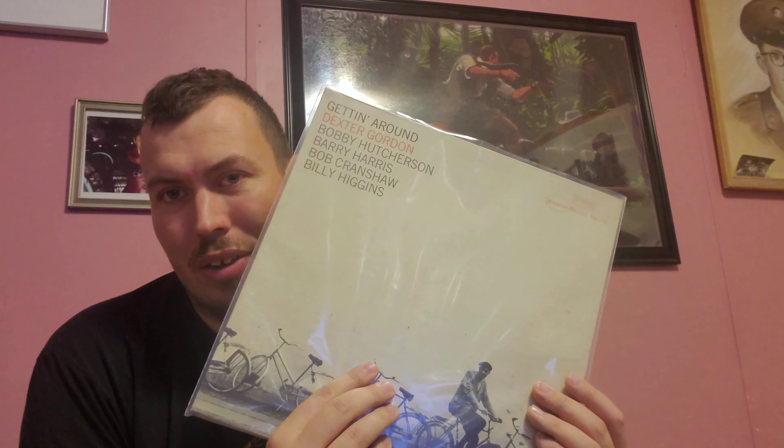As Chris once said, I guess there is such a thing as vinyl karma — and you're looking at it. This is definitely going to be in my top finds of 2021. Hopefully there's more to come, but even if this were the last video I ever did, this would be a heck of one to end on.